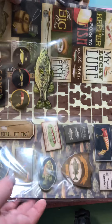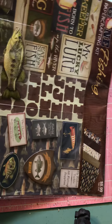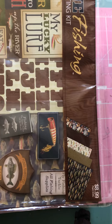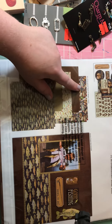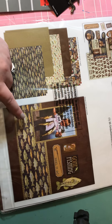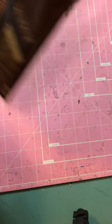I grabbed this Gone Fishing paper craft kit, just in case I do a fishing album. It was half off. It comes with all these stickers, all these papers, and more stickers, plus an idea card. So just in case I do a fishing mini album, I went ahead and grabbed it while it was on sale.